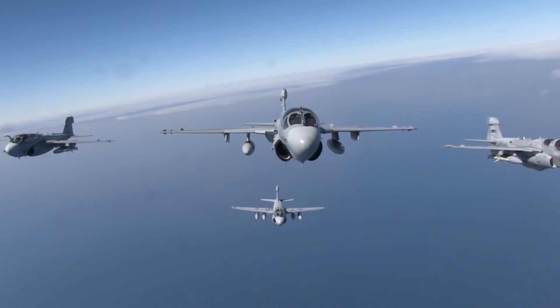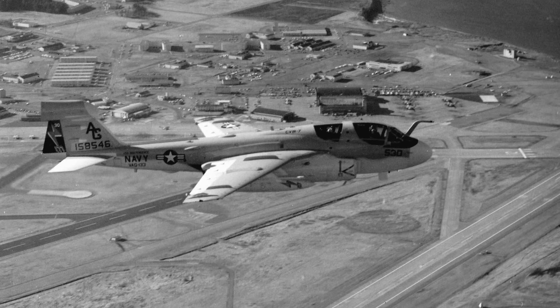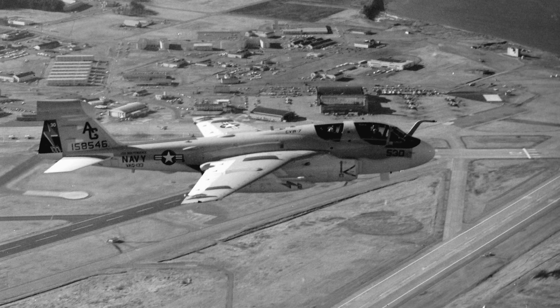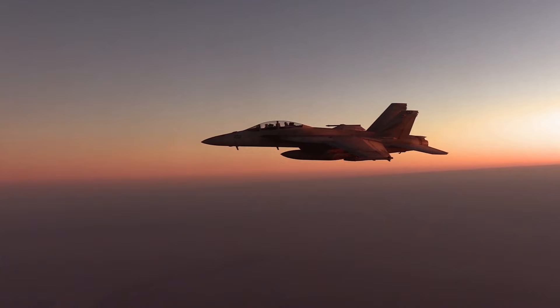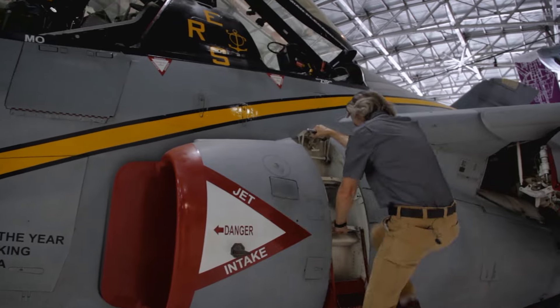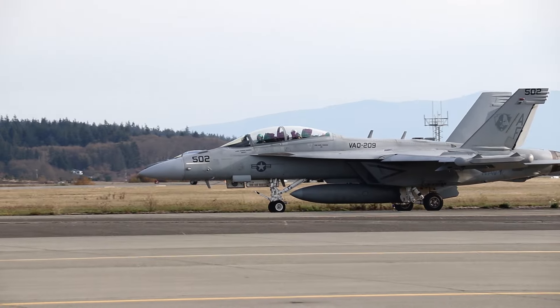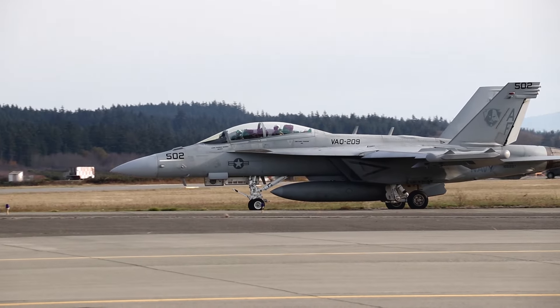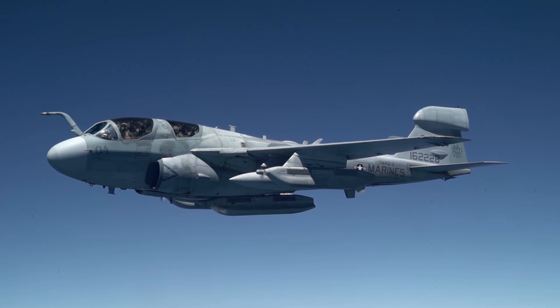If you want to rule the electronic battlefield, this is your aircraft. It's given stealth to the US military for nearly 50 years and has only just recently given its job to a more sophisticated aircraft. From exploring the unique features of the Prowler in our collection at Wings Over the Rockies, to visiting Naval Air Station Whidbey Island to check out the successor of this aircraft — the Growler — we've taken you behind the wings of the EA-6B Prowler.